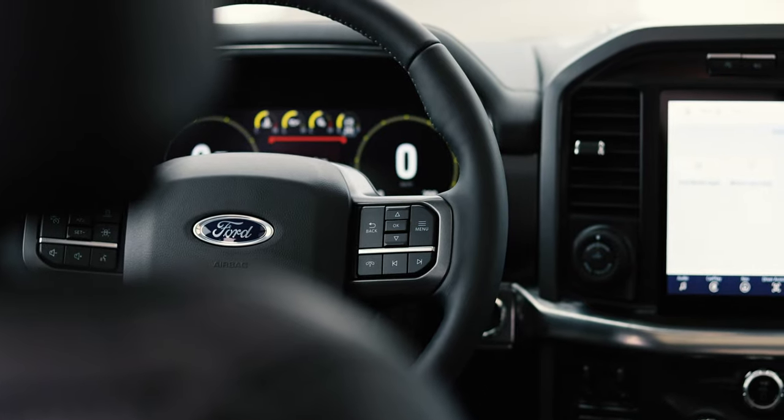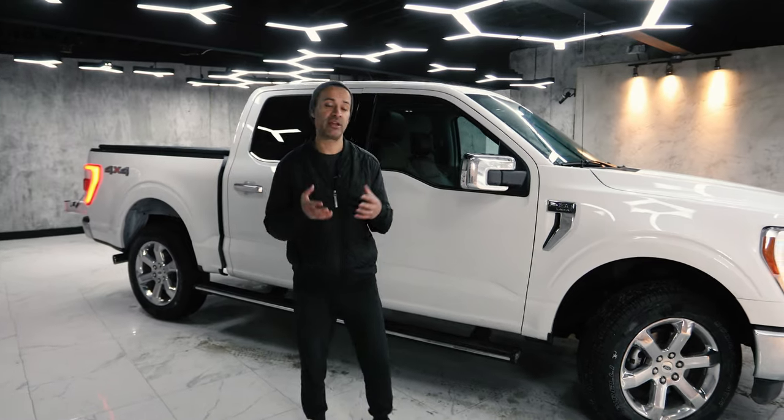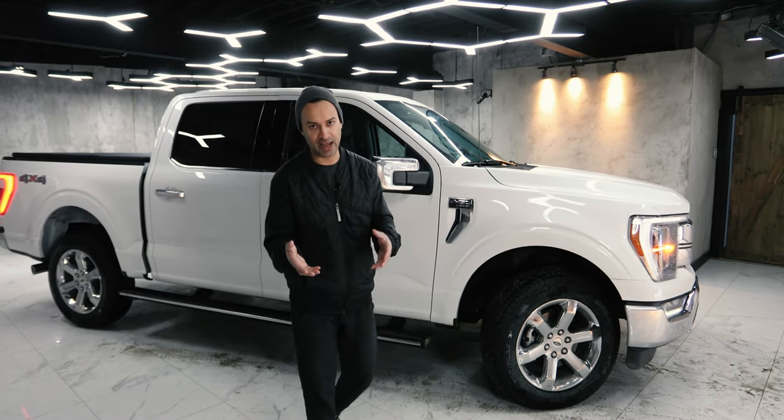No matter which F-150 you pick, you're always mated to a 10-speed transmission — unless you get the hybrid, which gets a 10-speed transmission designed specifically for the hybrid powertrain.